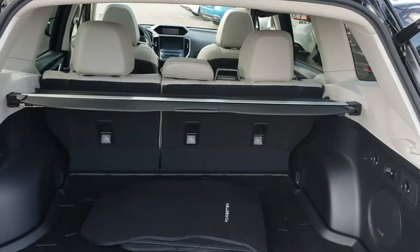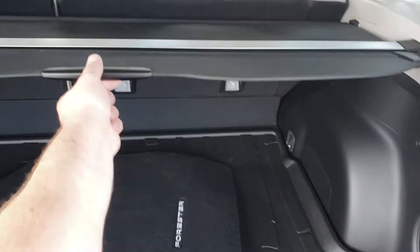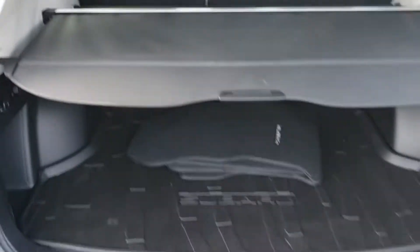Super wide, deep, and tall opening in the back of the Forester. Nice privacy cover hides everything from the top of the seats down — keep things out of sight, out of mind.